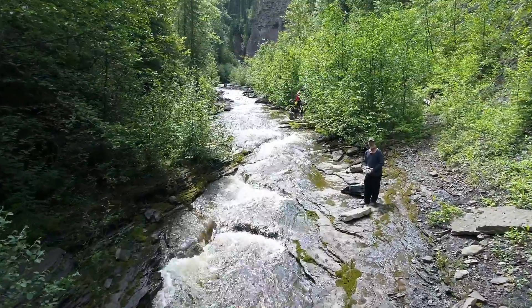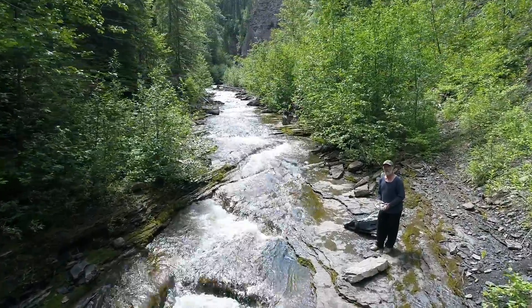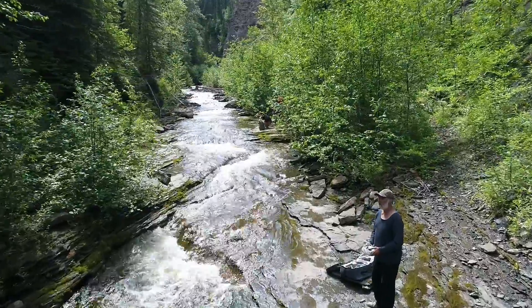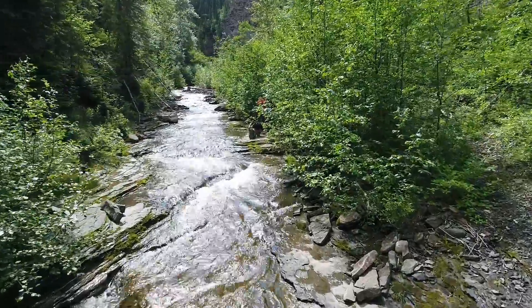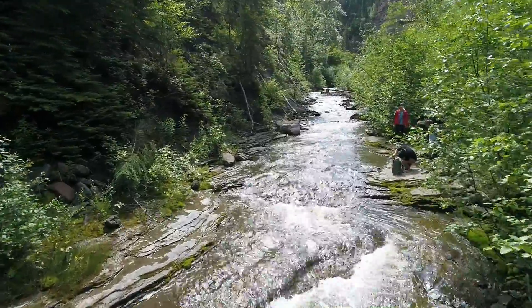Just give yourself enough time to walk in and out. There's lots of shade along the way to keep you cool, and some water to cool off in if you overheat. A little bit of wind will help keep the mosquitoes at bay.